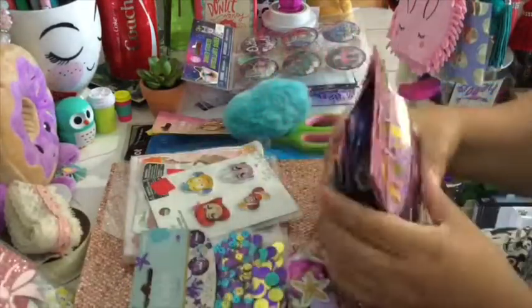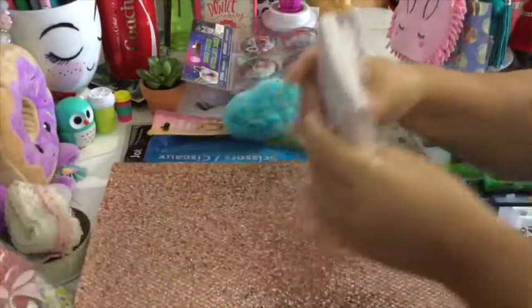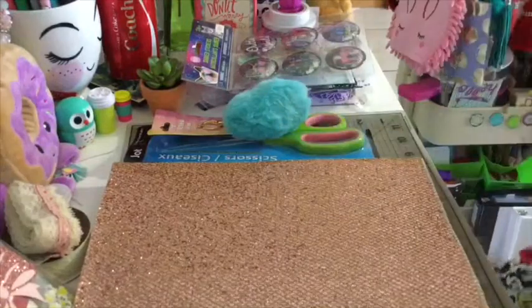So that's what I got from Party City. We're gonna move everything away and then let me show you what I found at Tuesday Morning.